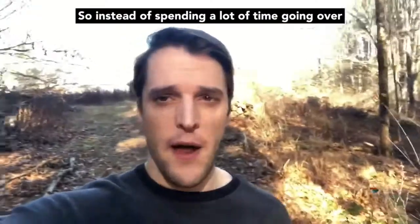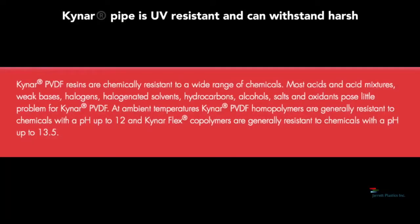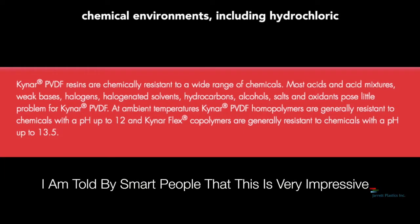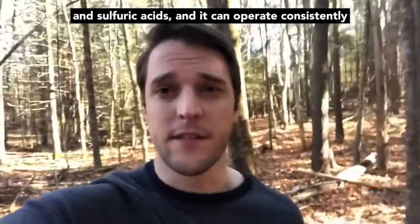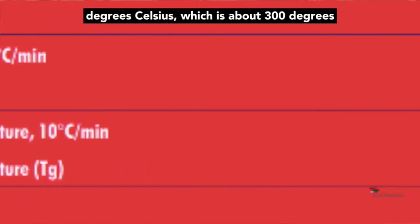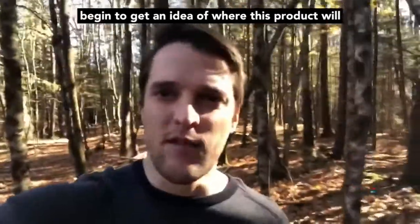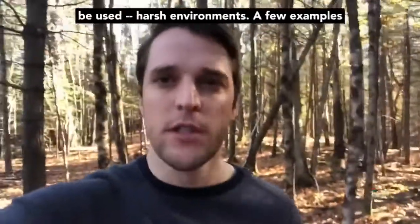Instead of spending a lot of time going over technical details, I'll tell you this: Kynar pipe is UV resistant, it can withstand harsh chemical environments including hydrochloric and sulfuric acids, and it can operate consistently 24 hours a day at temperatures up to 150 degrees Celsius, which is about 300 degrees Fahrenheit. With that knowledge you can begin to get an idea of where this product will be used — harsh environments.